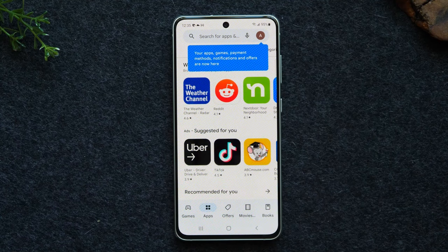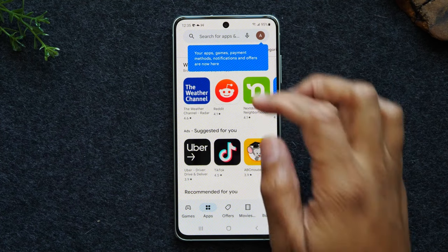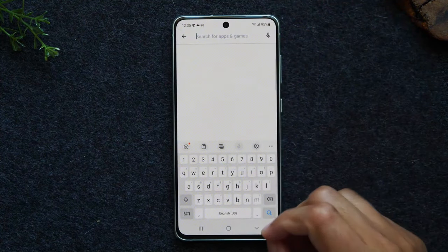Overall, the S21 FE is a very good phone. It's not perfect, and if you can get the regular S21, S21 Plus, or an S22, those will give you a better experience. But the Galaxy S21 FE is a very surprising phone — Samsung did a really good job with it. If you plan to keep it for two years or so, it's very much worth buying. For three to five years, I'd recommend going S22 or above. Let me know your thoughts in the comments, hit like and subscribe!